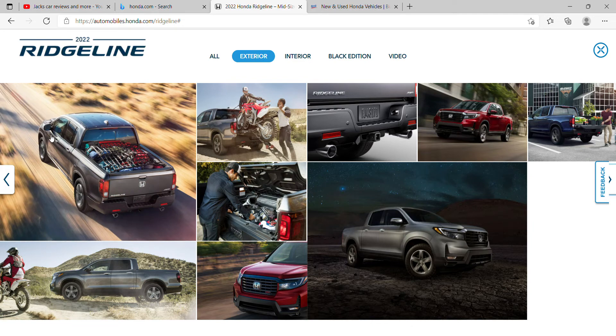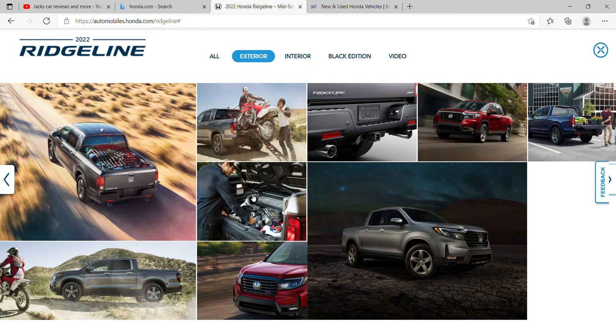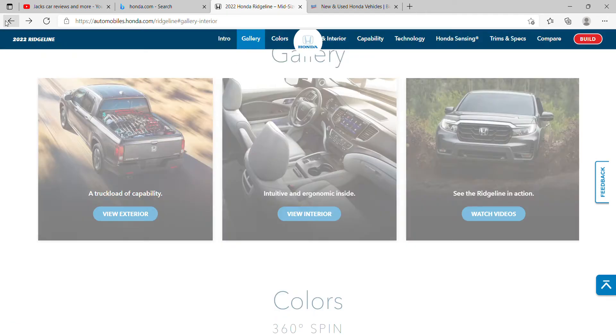Next is what looks like camping supplies or something, and there's a bike right there with a guy putting some stuff in. It looks like you can actually put stuff under the bed — I didn't even know this because I never really look at Hondas. That's pretty cool.